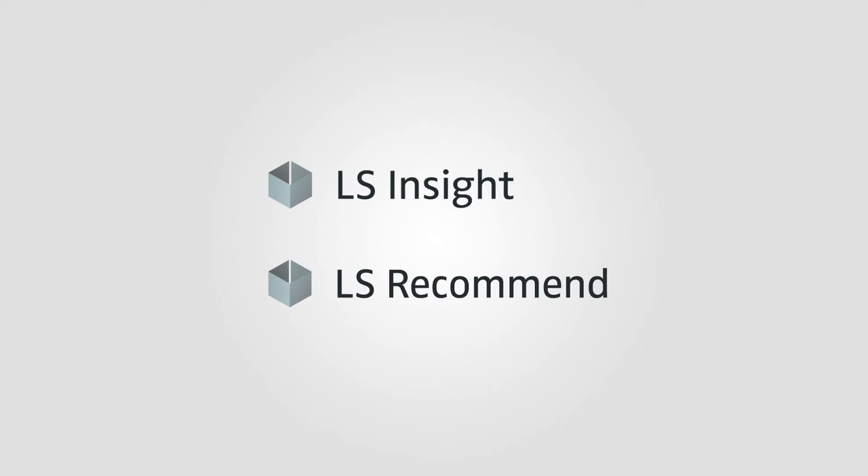Hi, my name is Matthias and I would like to introduce to you the newest release of LS Nav, built on Microsoft Dynamics NAV 2017. The release boasts a platform update and two new exciting solutions: LS Insight and LS Recommend.